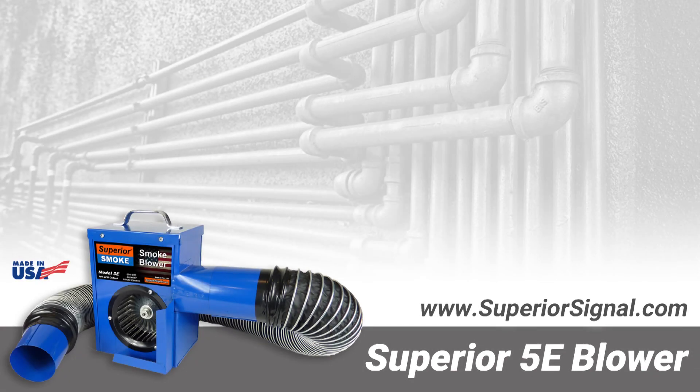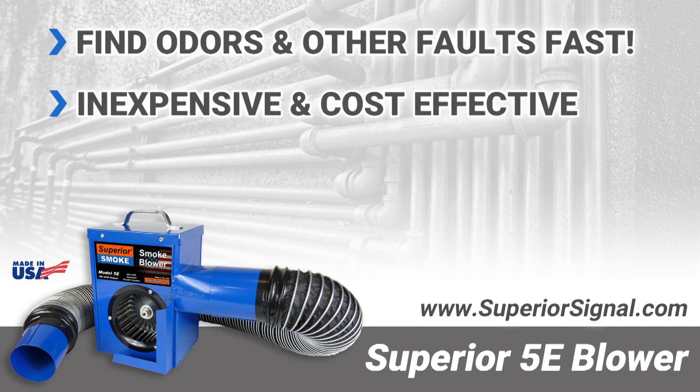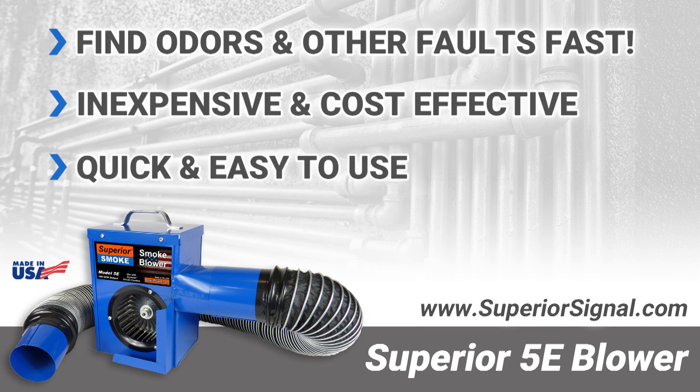The Superior 5E smoke blower is the fastest and most effective way to pinpoint difficult to find faults in building plumbing. Both cost effective and easy to use, the 5E pays for itself in only one or two jobs, saves you time, and provides a superior service to your clients.